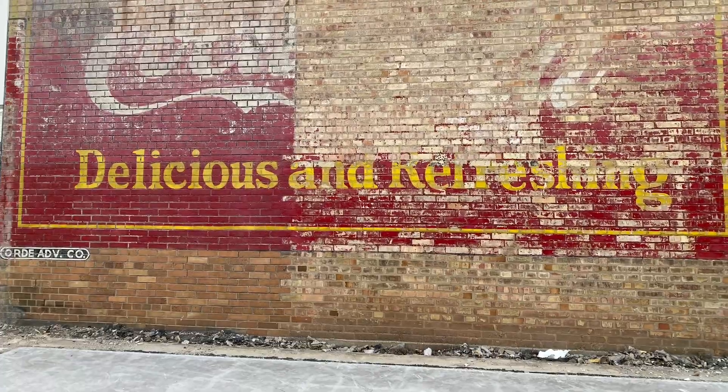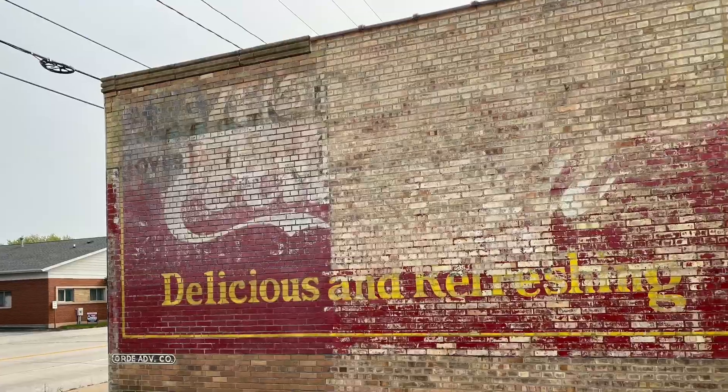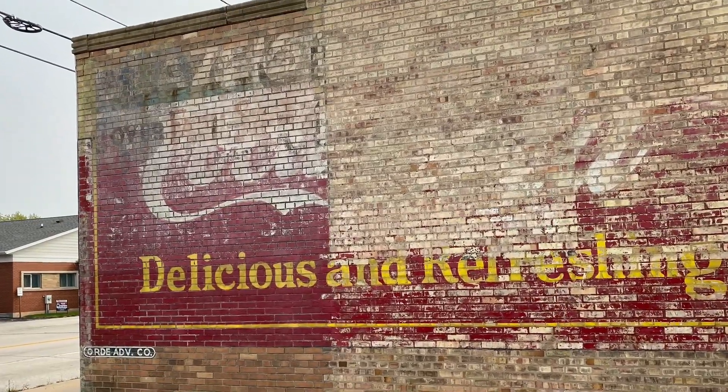Although the new sign won't be quite as big as the Coca-Cola mural, it'll still be a good size. In Green Bay, Natasha Arrow, Local 5 Digital.